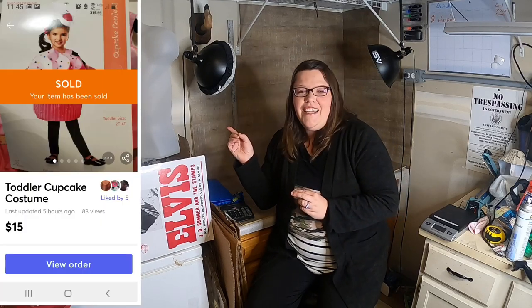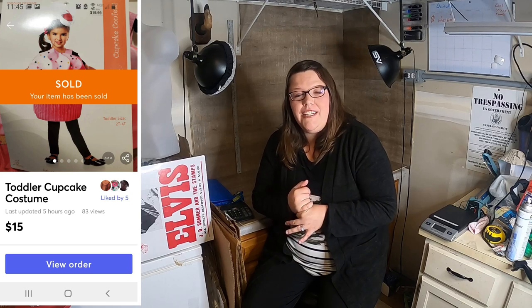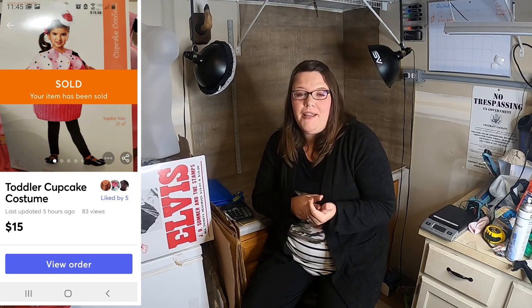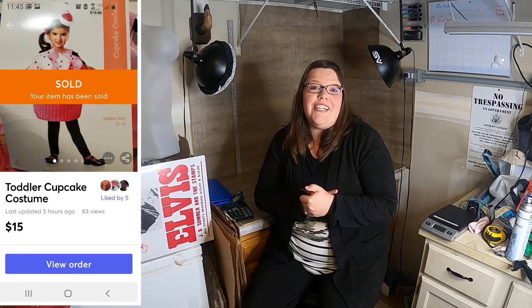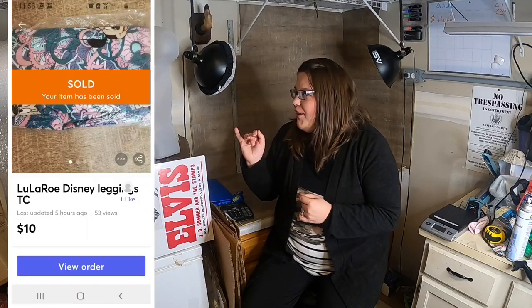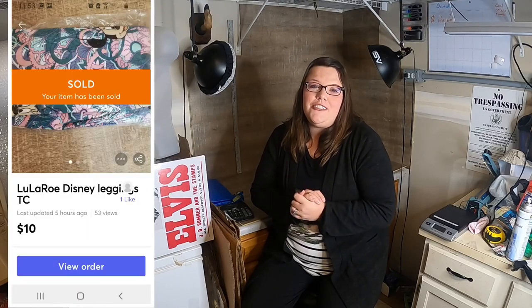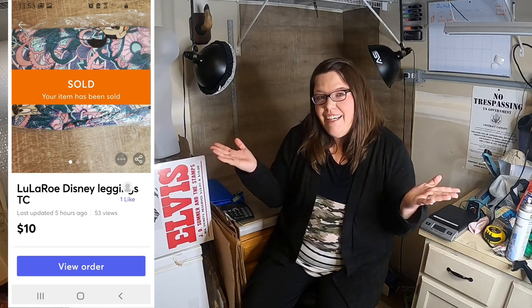The next thing I sold was a toddler cupcake costume — sold for $15 plus shipping and it was a 90% off find as well. And the last thing I sold was LuLaRoe Disney tall curvy leggings — $10 plus shipping and that's it.